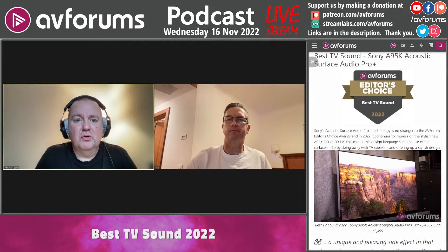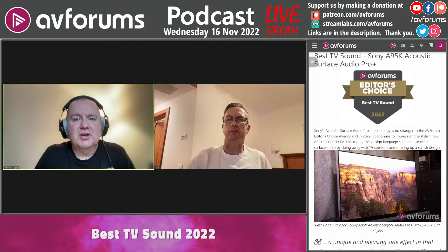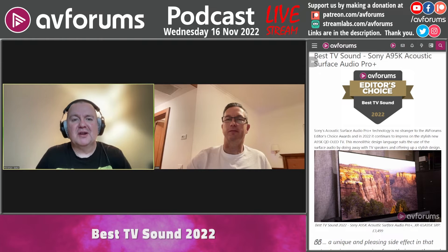The clever thing is that these actuators vibrate the screen, and that's what gives you the sound. The biggest plus point is that voices actually come out of people's mouths. That might sound strange, but in a world where TV speakers are underneath the screens — or with a projection system with speakers under the screen — you get a disconnect because the sound is coming from a different place than where that person is in your field of view.